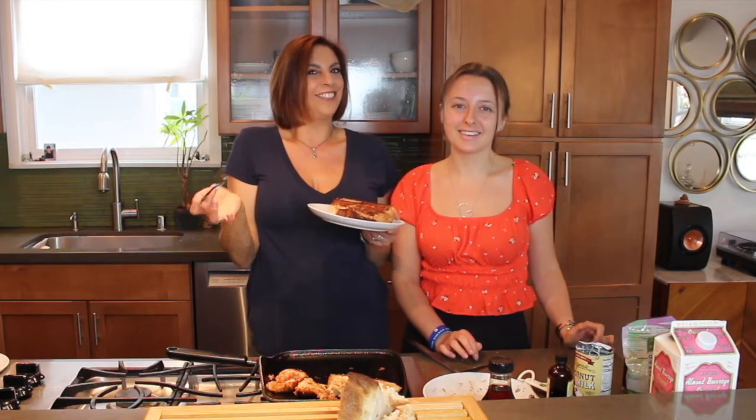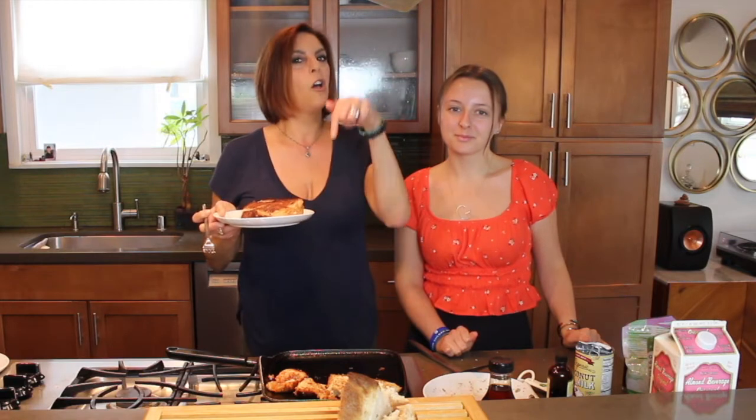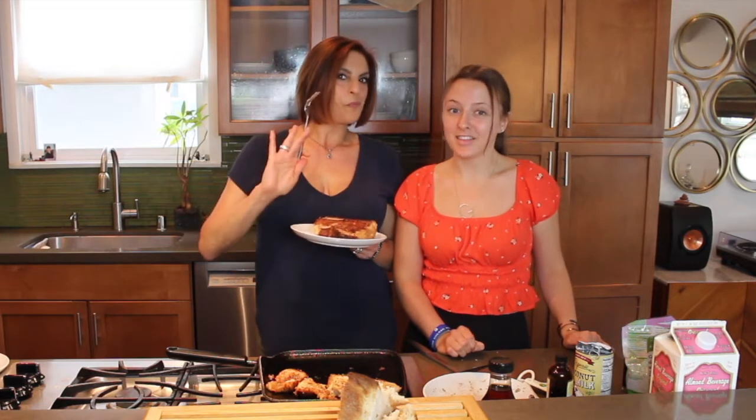Thank you guys for tuning in for a little more quarantine cooking. If you like what we're doing here, please like and subscribe. I'm going to put all of Gabby's information for the Involuntary Vegan — you can find her on Instagram and many other places, all down in the description. Thank you guys and we'll see you next time. If you have any other ideas, comment below what we should make next, and we'll see you soon!